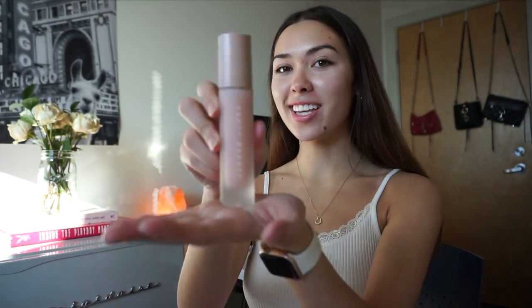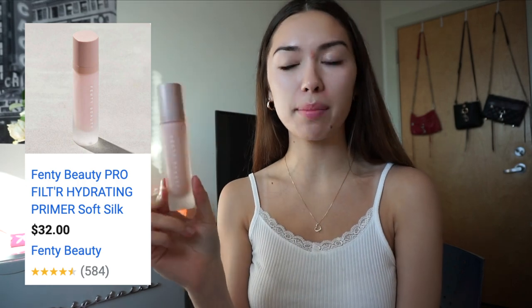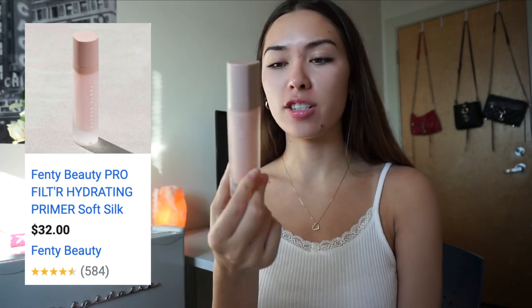I'm going to be using Fenty Primer. Usually I use the matte primer, but I've been recently trying out this soft silk primer for a little more hydration because it's winter and my skin gets really dry.